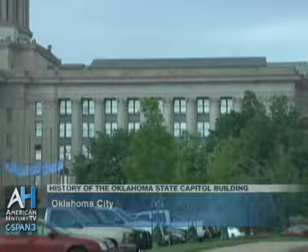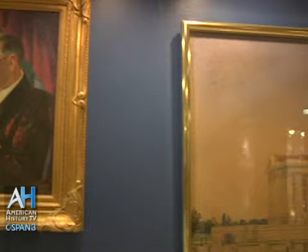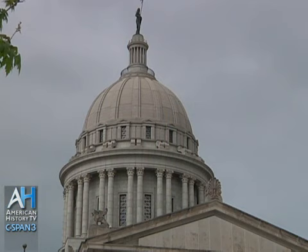We start here with Solomon Layton, who was the principal architect on the Capitol. This is a 1915 drawing of the Capitol, and I show this to folks just so they understand the dome really was a part of the plan in the beginning. The building was built without the dome between 1914 and 1917. They did not build the dome then because they ran out of money, but they had built all of the supporting substructure for the dome, so when we got around to building the dome beginning in 2001, we were able just to start at the roof line and go up.